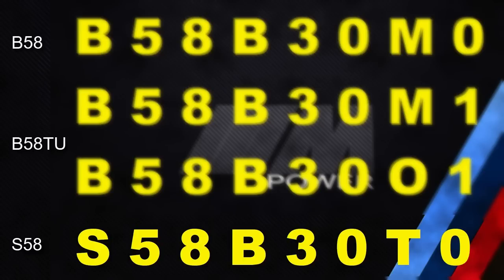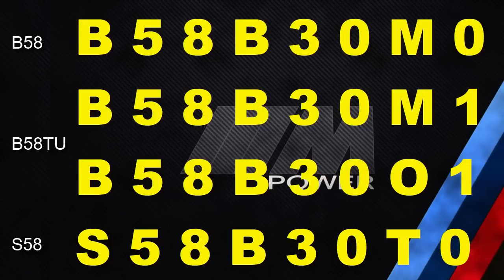The S58 is tuned to 480 horsepower or 510 horsepower, depending on whether the M car has the competition package or not. At first glance the designations are very similar, which gives the impression they are very similar engines. But in fact the S58 only shares 10% of its technology with the B58 or B58TU, with the other 90% being new, according to BMW.